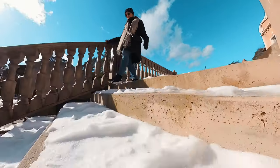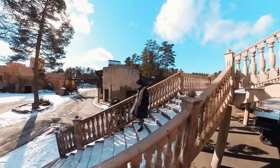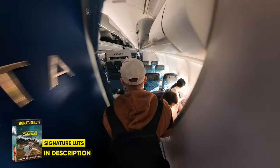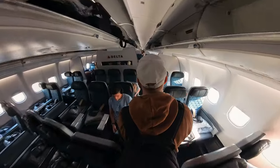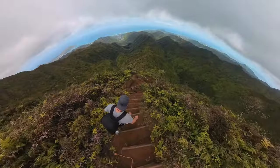I've been taking the Insta360 X3 all over the place, and I must say it has been an absolute blast. I've been taking it through different places here in Norway, as well as through airports and airplanes, the Hawaiian forest, the beach, top of mountains — you name it.